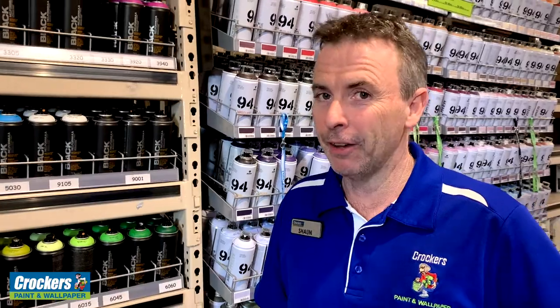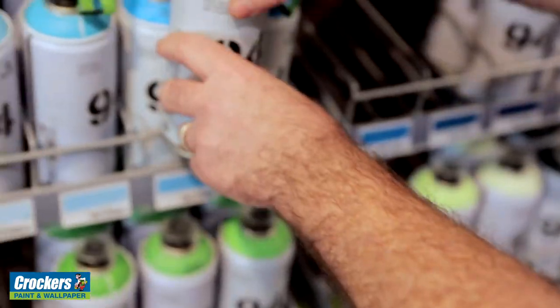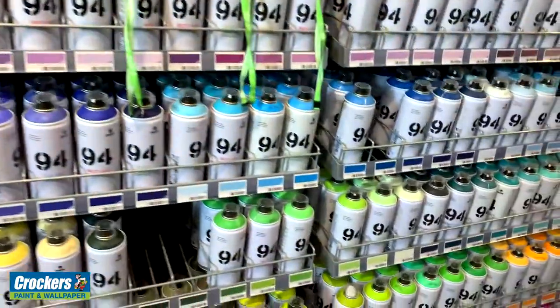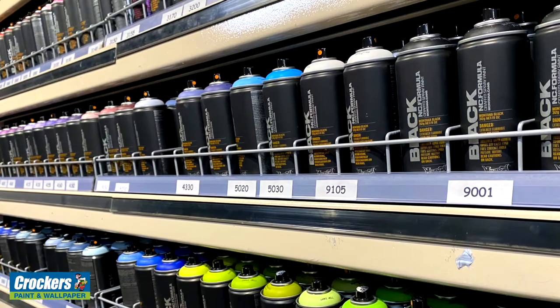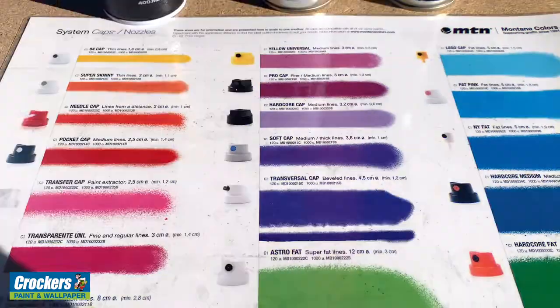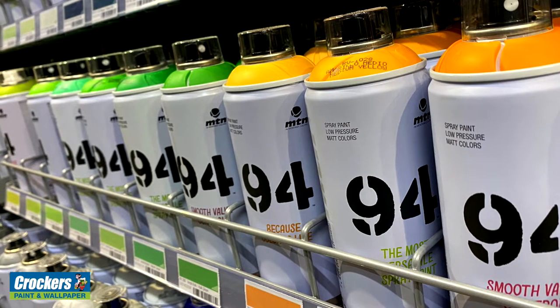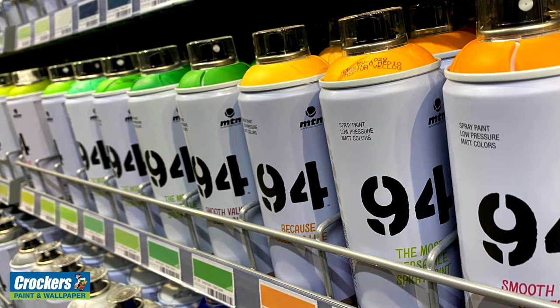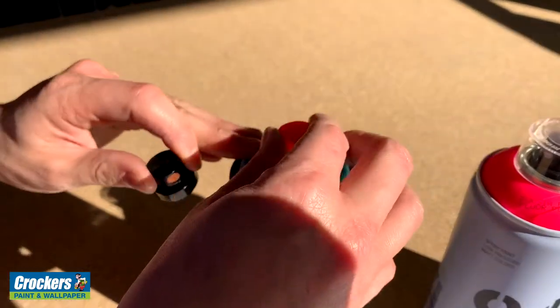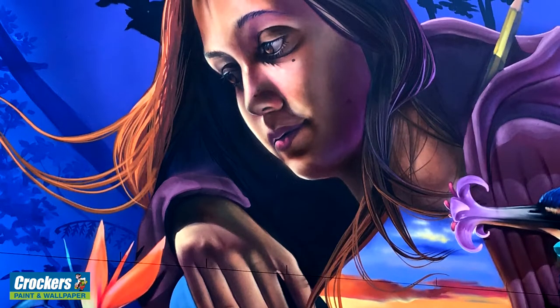At Crockers, we love our aerosols — you won't find a range like this anywhere. We have over 700 colors in stock. It pays to use top quality paint for better, lasting results. With high quality German and Spanish pigments, these products provide superior coverage and a non-fading finish, with different caps for different paint applications and good valve function, giving you flexibility and control.